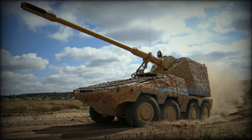Overall, the Boxer has outstanding mobility and cross-country performance, allowing this artillery system to easily redeploy from one location to another. The vehicle is fitted with an auxiliary power unit which powers all necessary systems when the main engine is shut down.